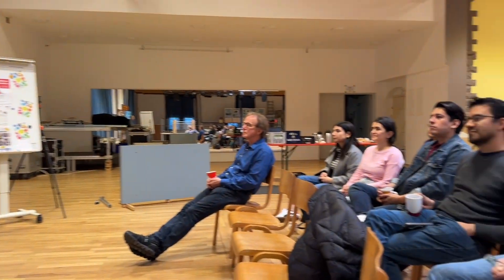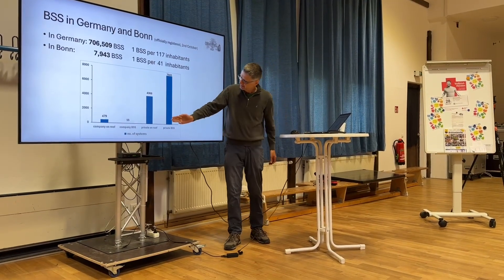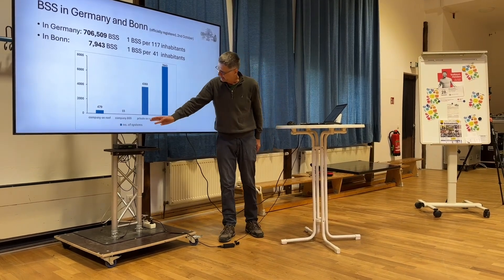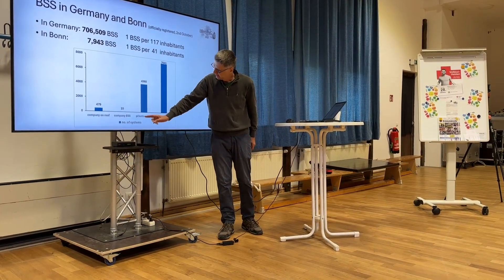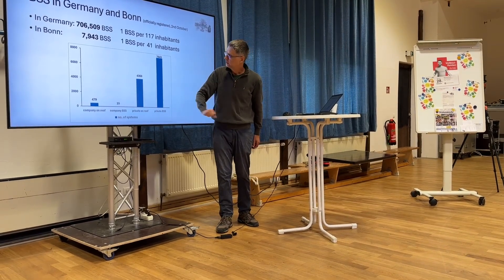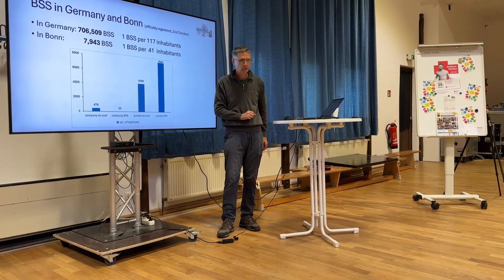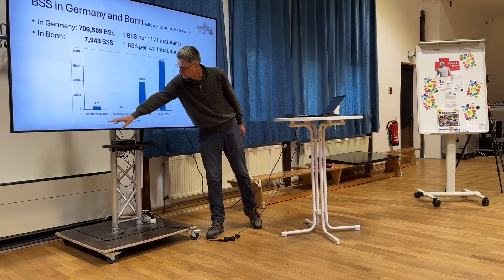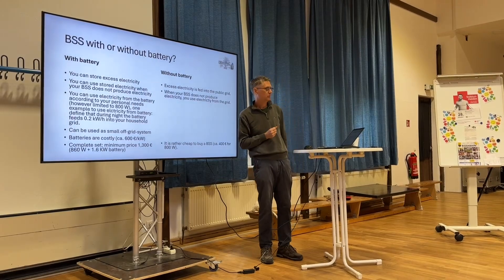These systems usually come with an app today. To give you a sense of scale: in Bonn, private individuals have installed 4,400 systems on rooftops, and 480 companies have installed systems producing electricity.